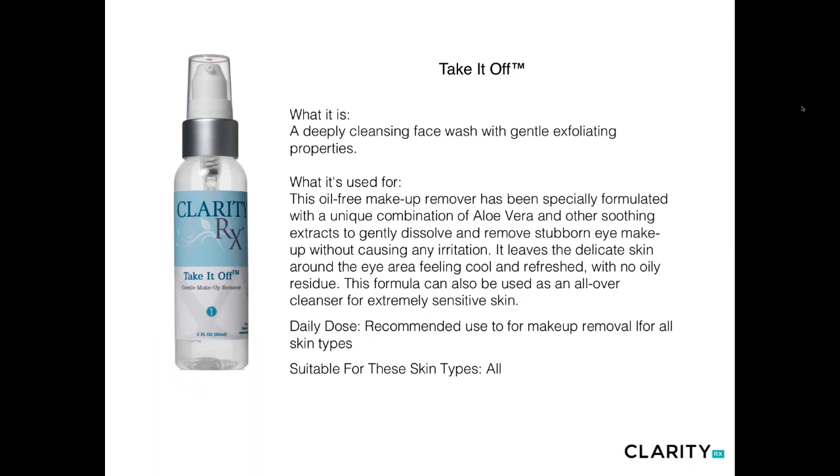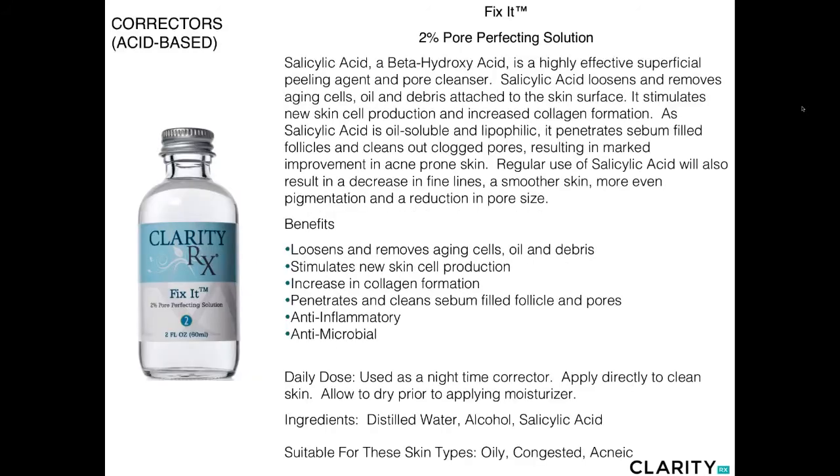Take It Off is our oil-free makeup remover, specially formulated with aloe and a cocktail of soothing extracts. It gently dissolves and removes stubborn eye makeup and can be used as a very gentle cleanser for those that are extremely sensitive. It can also be used as a pre-cleanse in treatment or at home.